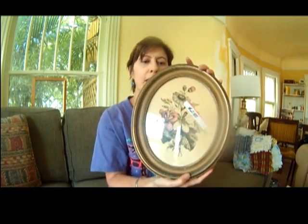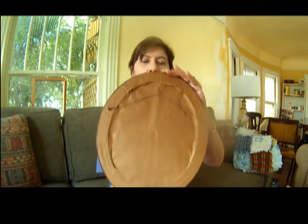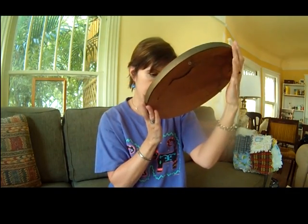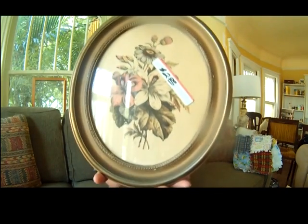I got this botanical print. This is probably 100 years old or more. It looks like it's a good quality lithograph. And it does have these little initials on it that will tell me who made it. I haven't researched it yet, but I will be able to find out, and that will help me figure out the value of it. I just thought it was pretty.